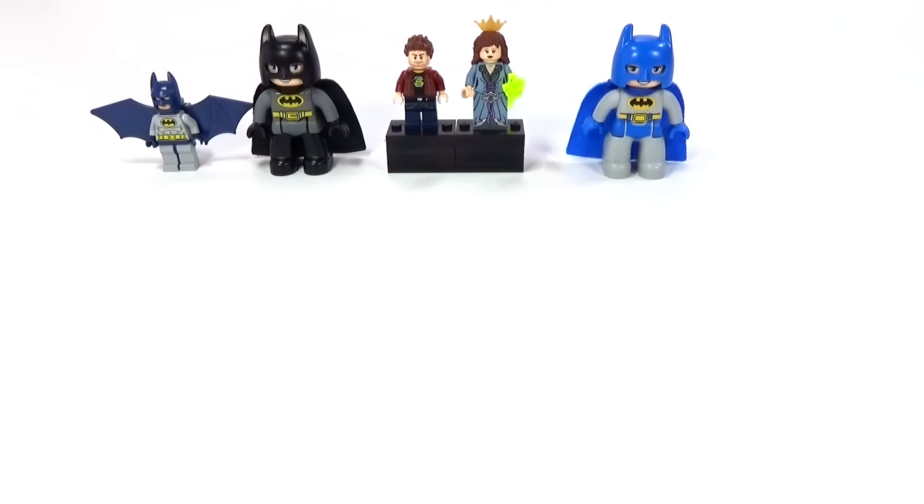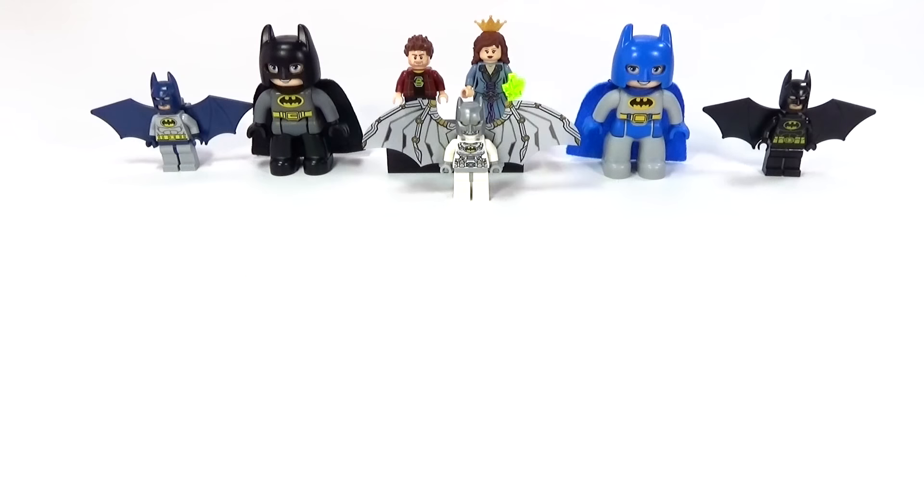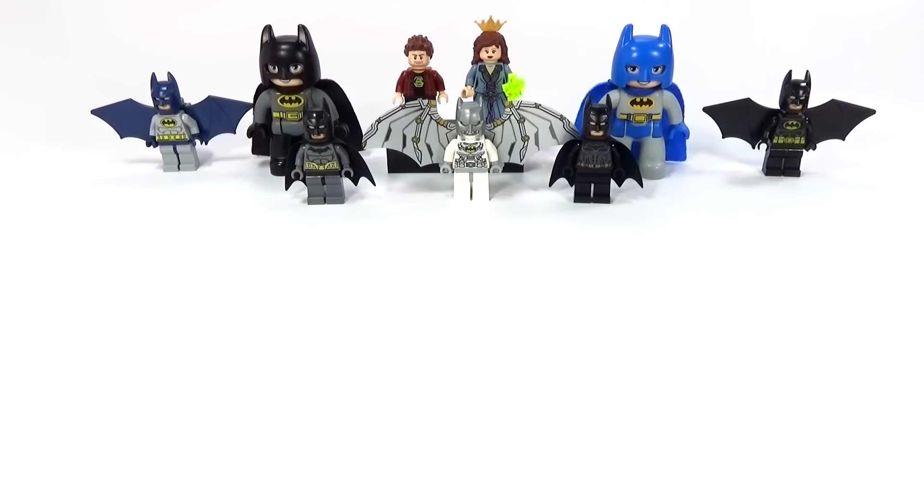I'm pretty sure this is going to be all of them. The only one I know I didn't include was the Lego Batman that came out of a McDonald's toy. I have it somewhere, but I don't really consider it a regular minifigure — it's really not like these at all — so I didn't include it, but other than that it should be every one of them.